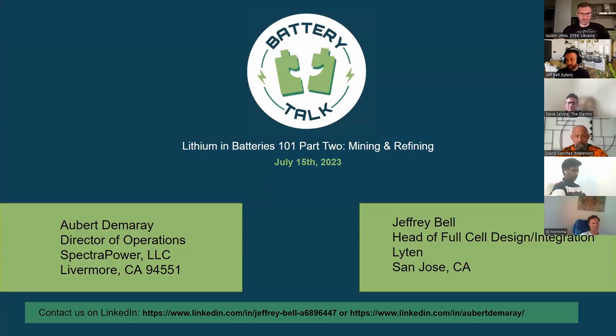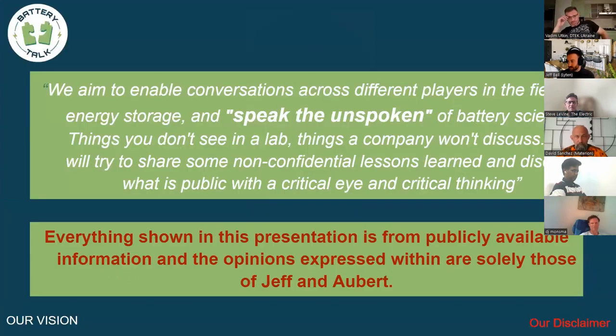Thank you for joining us in part two on lithium batteries, mining and refining. Jeff and I together form an entity called Battery Talk, and we give presentations on different topics in energy storage, mostly lithium-ion and lithium metal battery related topics on companies and technologies. Our goal is to give back information we learn in our jobs so people can better understand some of the unspoken and hidden things, and provide analysis you don't necessarily see online.